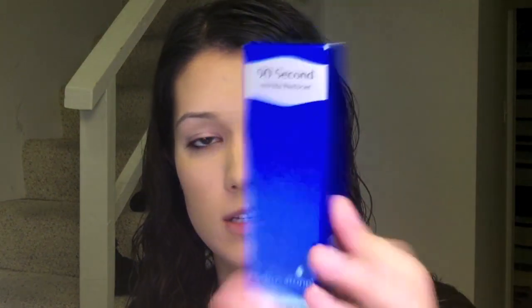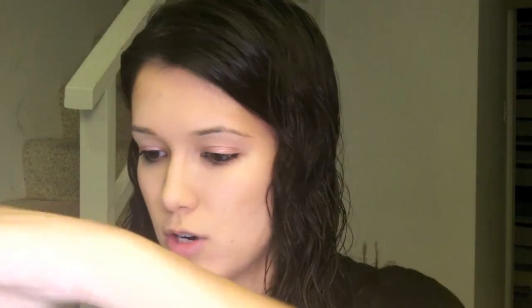So let's open it. And then, like always, is the booklet that talks about all of the products. First things first, the Hydroxetone 90 Second Wrinkle Reducer. Looks like a sample size — this may be full size, I'm not sure. But I have the Hydroxetone Eye Cream and I haven't tried it out yet.